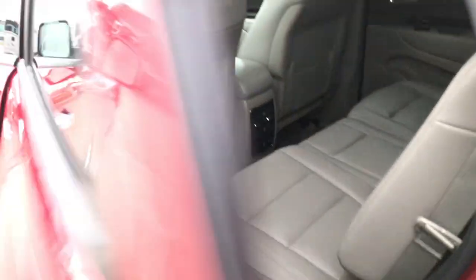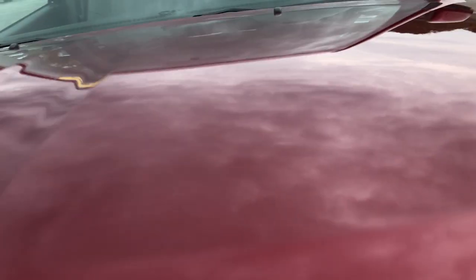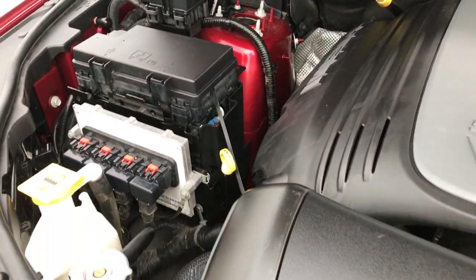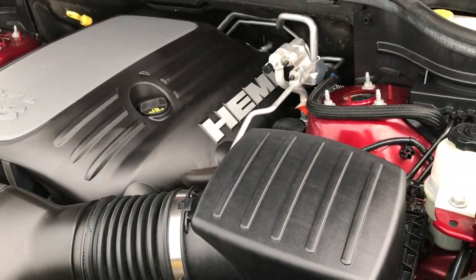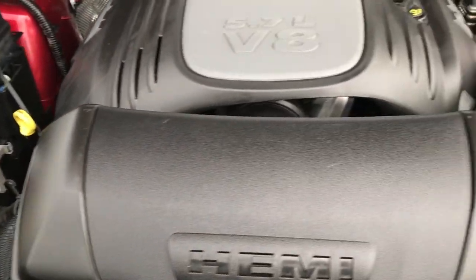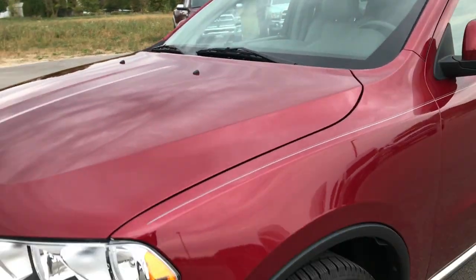Heated mirrors with built-in directional signals. Under the hood we have the 5.7 liter V8 Hemi motor — kind of hard to find the Durangos with the Hemi in them. Engine bay is very clean, runs very smooth. This vehicle has been fully safetied and inspected by our service shop, has a fresh oil and filter change, and all the fluids have been checked and topped off. This one is 100% ready to go.